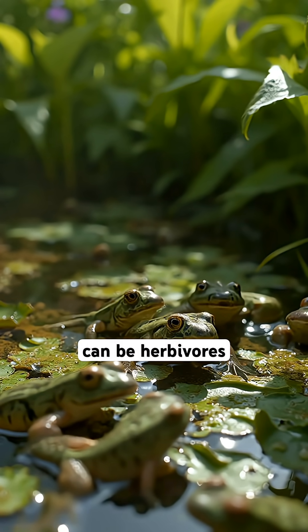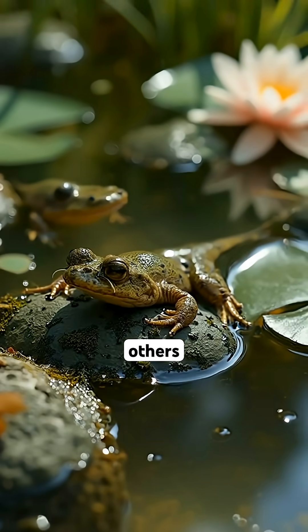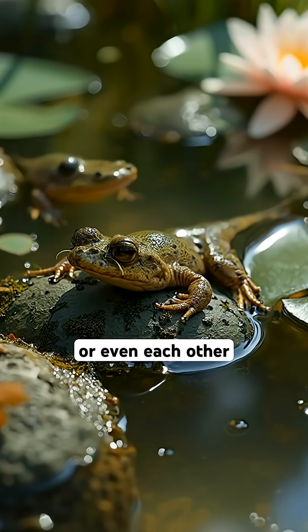Interestingly, some tadpoles can be herbivores, feeding on algae and plant matter, while others are carnivorous and eat small insects or even each other.